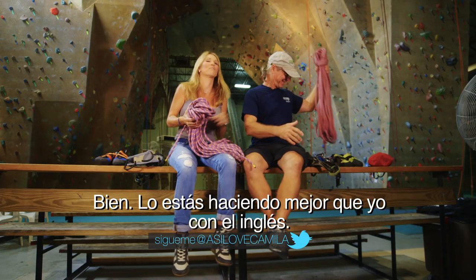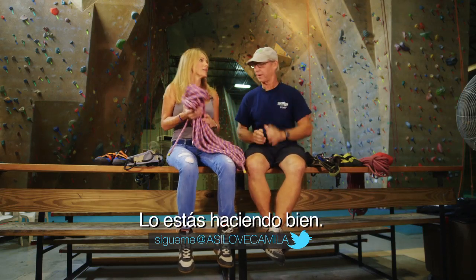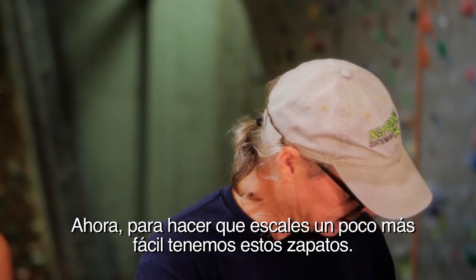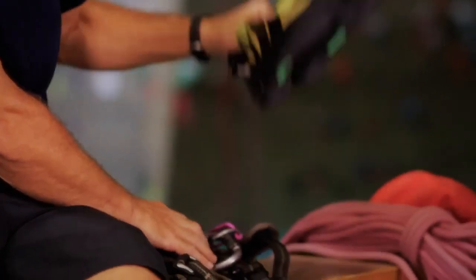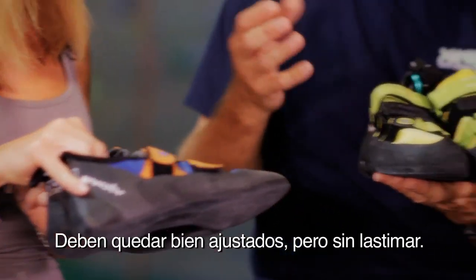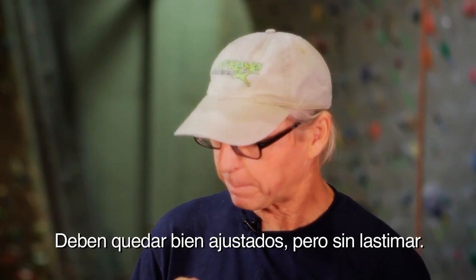You're doing okay — better than me with my English. You're doing fine. Now, to make your climbing a little bit easier, we've got the shoes — zapatos. They should be tight, but not painful.